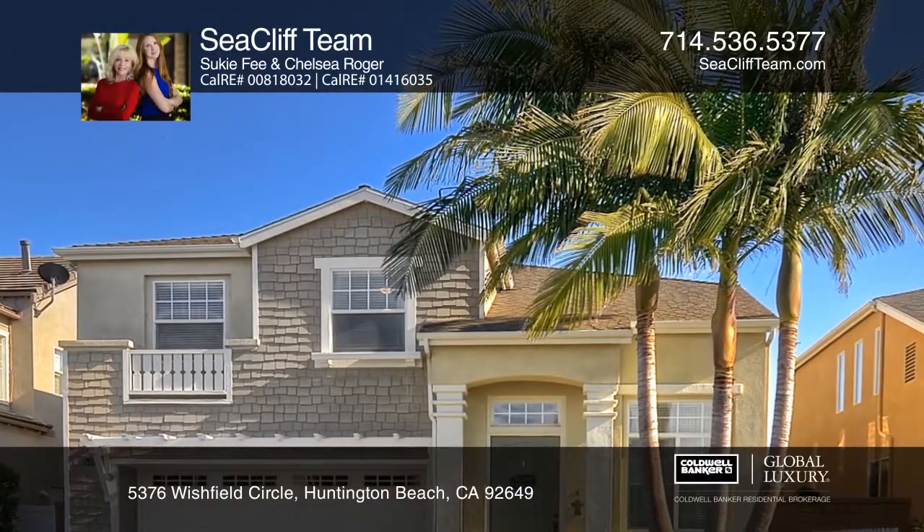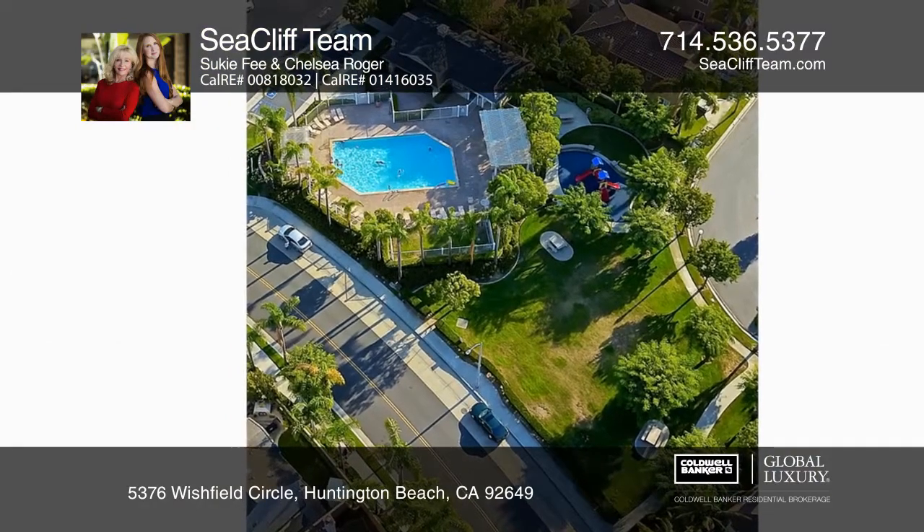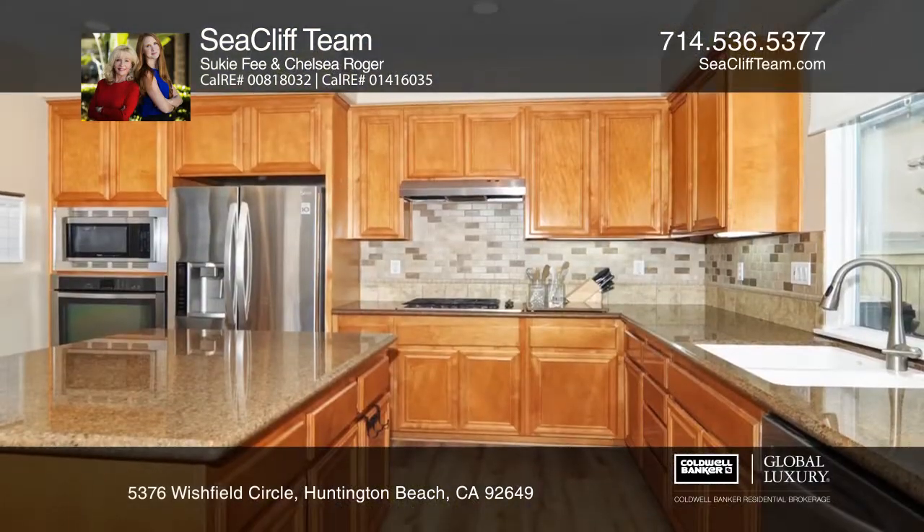This fabulously upgraded home in the Summer Lane community has park and pool access. It features four bedrooms, two and one half baths, and a loft space.